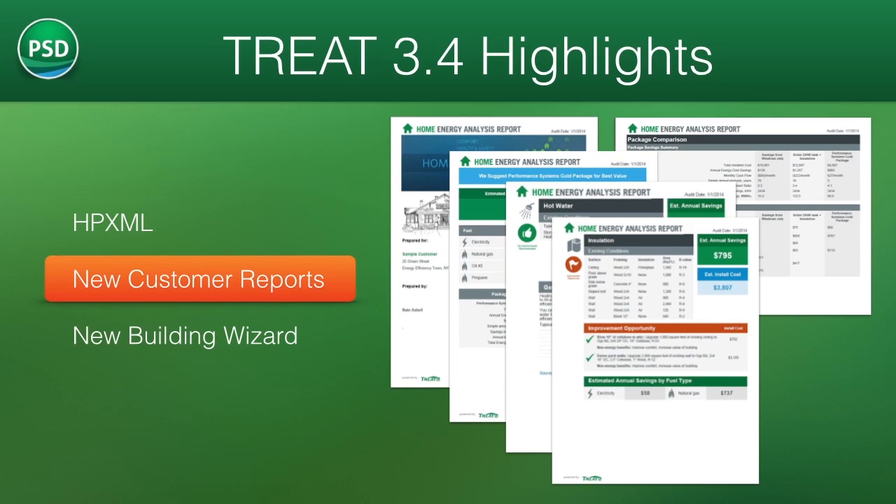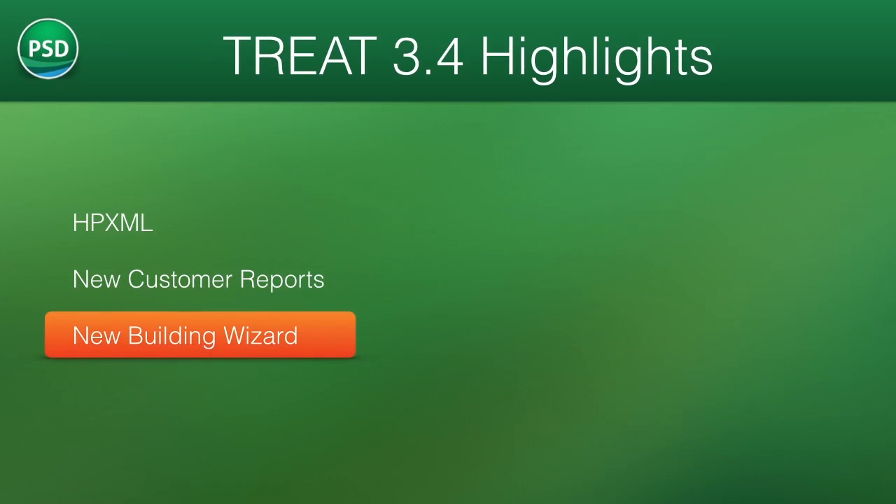TREAT reports are user customizable and can be exported in a variety of file formats including PDF and several editable formats. These reports make it easy to produce and share professional documents with your customers. Package names are fully customizable and can be branded for your unique business needs.